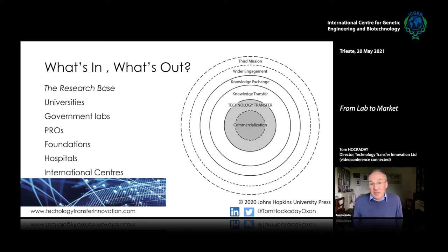At the broadest level we're talking about ideas coming from the whole research base, which in a country is structured in different ways: universities, government labs, public research organizations, foundations, hospitals, international centers. We're looking at the results that come out of the research base and then across different terms — commercialization, technology transfer — which are the core of what I've been involved in: the transfer to business to develop products to benefit society.